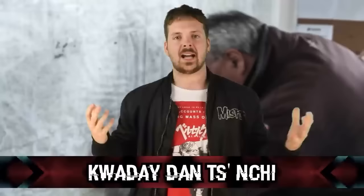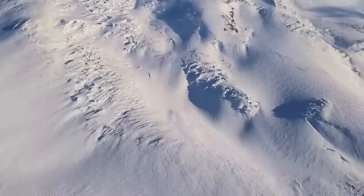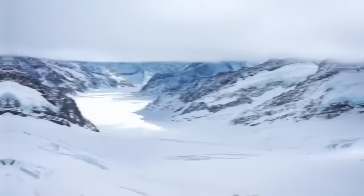Next on the list is Kwaday Dän Ts'ìnchi, a remarkably well-preserved body discovered at the Tatshenshini-Alsek Provincial Park in British Columbia, Canada. Discovered by hunters in the remote wilderness of northwestern British Columbia, the body was found partially buried in ice surrounded by various artifacts. He is believed to have lived over 550 years ago, around the early 15th century, as a member of one of the indigenous tribes of the region. Along with the body were discovered a robe made from animal hides, a spruce root hat, a woven mat, a walking stick, and various tools made from stone and bone. The body was ceremonially reburied in 2000 following traditional rituals.